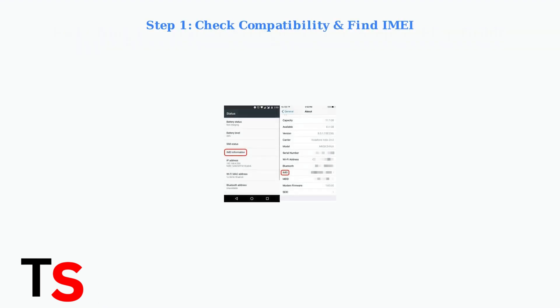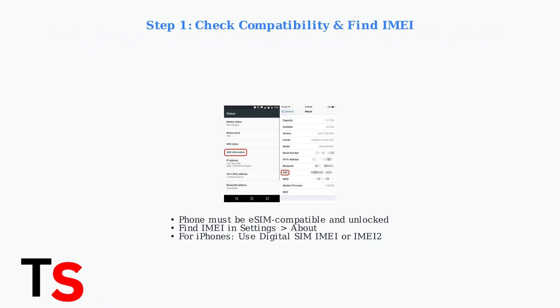Step one: ensure your phone is eSIM compatible and unlocked. You'll also need to locate your device's IMEI number, which is found in your phone's settings under About.